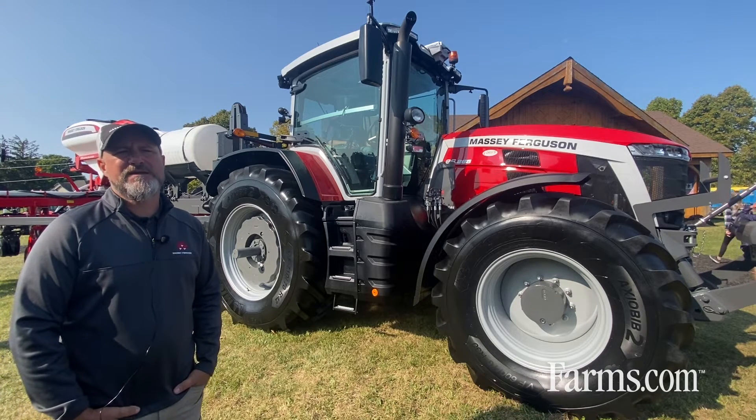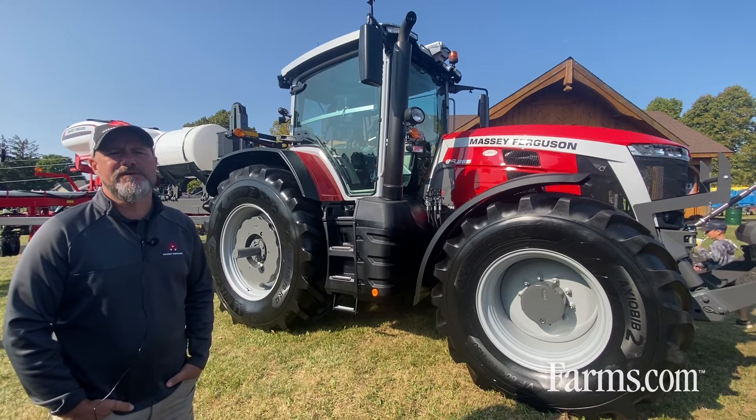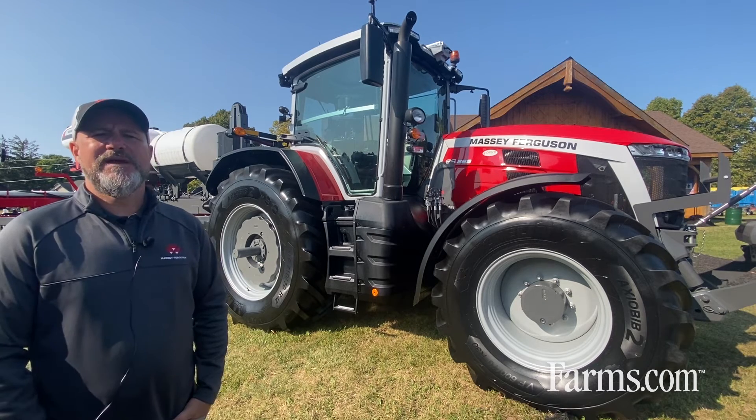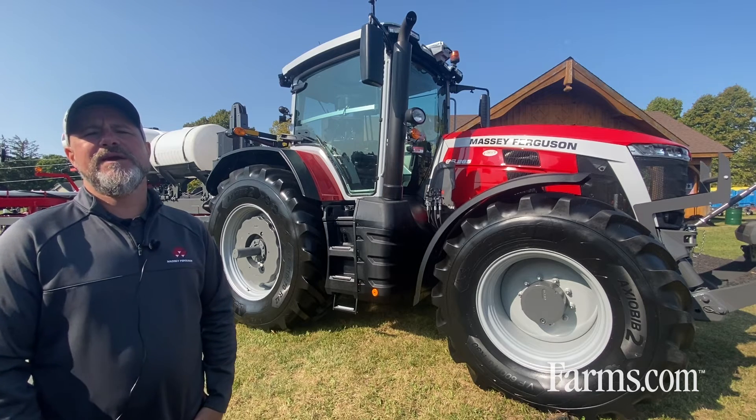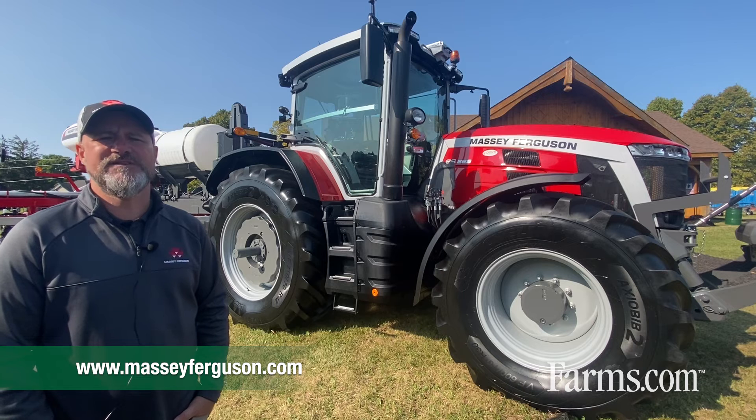Also available on the 8S as an option is a hydraulic power beyond unit. If you would like any more information on our brand new 8S models, please see MasseyFerguson.com or visit your local dealer.